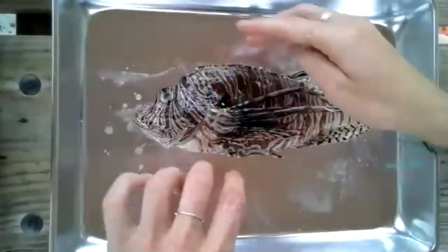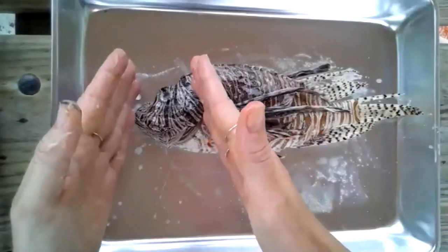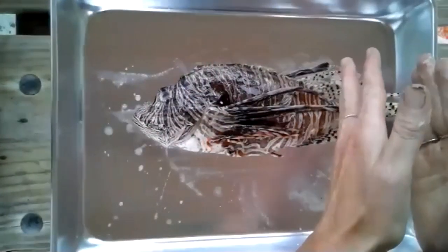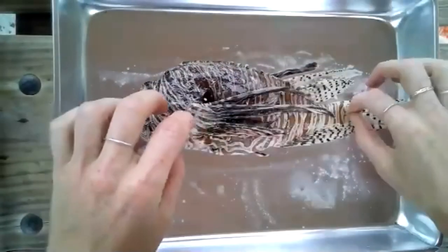To orient yourself with the fish: the top side is going to be the dorsal side, the bottom side is going to be the ventral side, closer to the head is going to be anterior, and closer to the tail is going to be posterior.